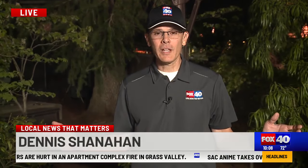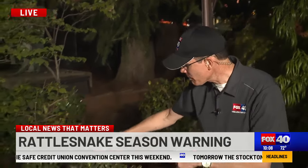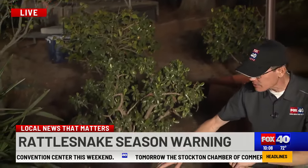It is rattlesnake season and we do live in rattlesnake country here in Northern California. The expert we spoke with tonight said that it's these evenings that rattlesnakes are most active — when it starts to cool off. When you look around your yard, you want to be careful around the planter boxes and the stones.